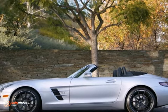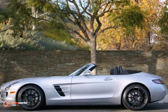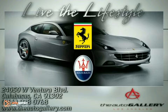Please don't hesitate to call or visit our showroom with any questions you may have. Buy with confidence, only at the Auto Gallery, conveniently located at 24050 West Ventura Boulevard in Calabasas, California. See you next time!